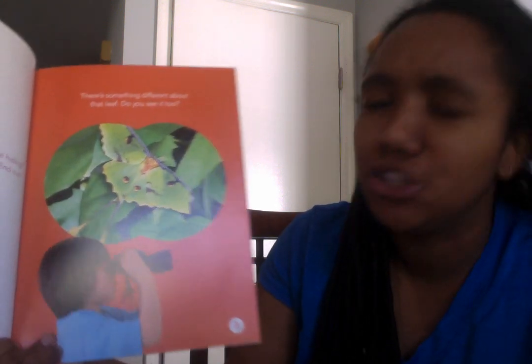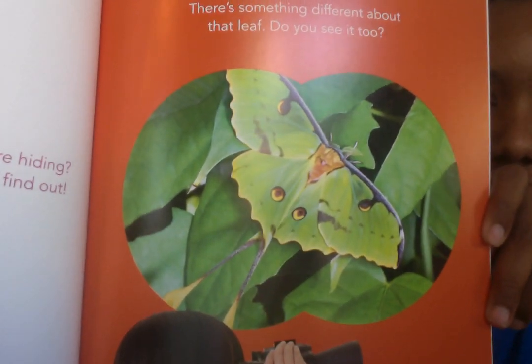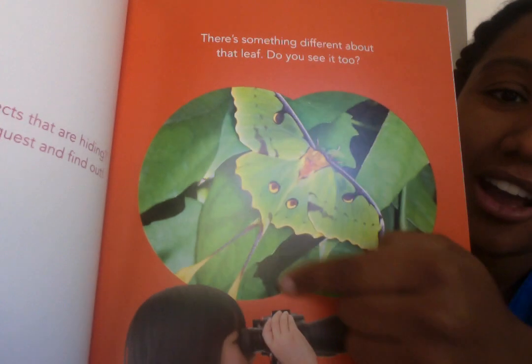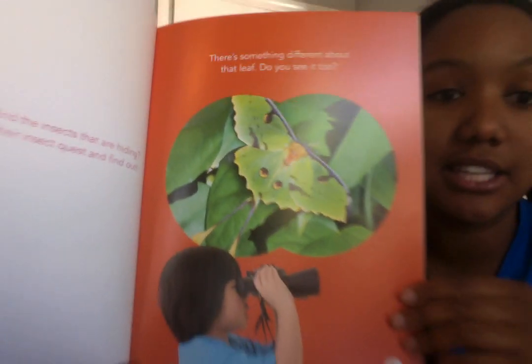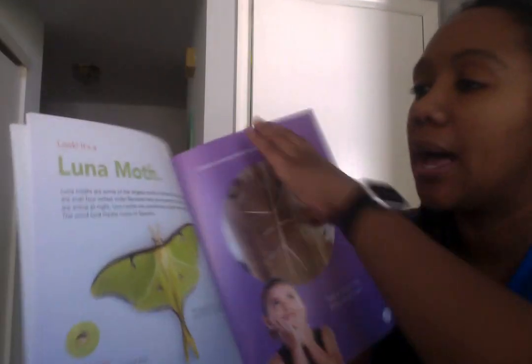There's something different about that leaf. Do you see it too? If you look close enough, you can see that there is an insect on it. What color is that insect? And what color are the leaves? The insect and the leaves are the same color — it's using camouflage to hide. Good job if you found it! That insect is called a luna moth.